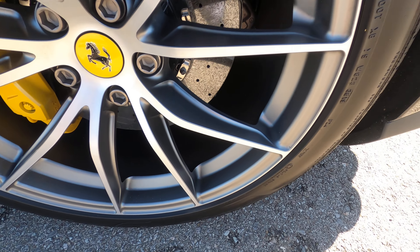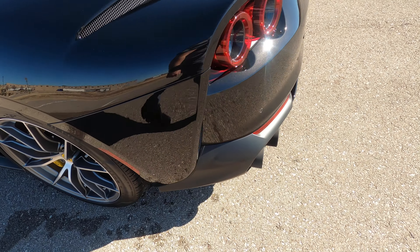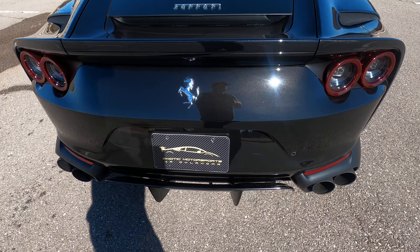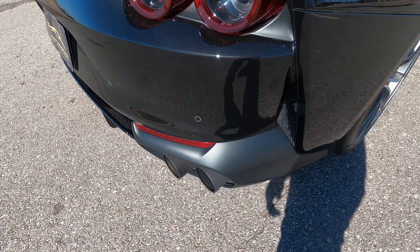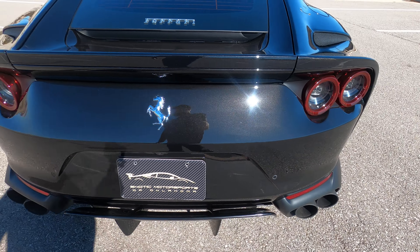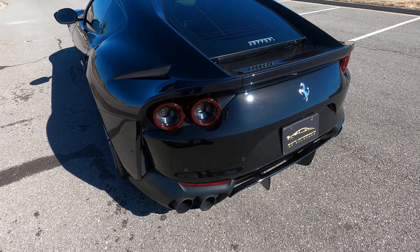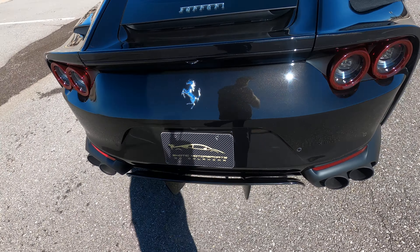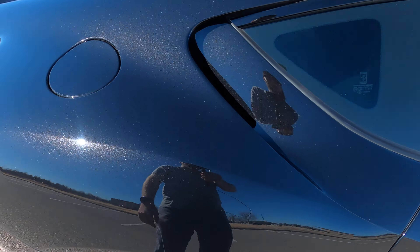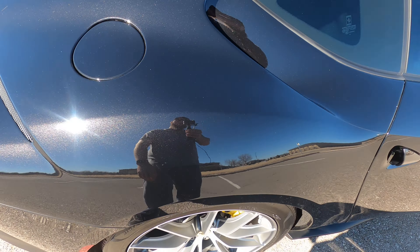The driver's side mirror looks perfect with no marks. The front wheel has a matte silver finish and looks fantastic with no issues. Carbon ceramic brakes with massive rotors and calipers. The driver's side door has no flaws. The driver's side rear quarter panel and rear driver's side wheel both look good with no issues.